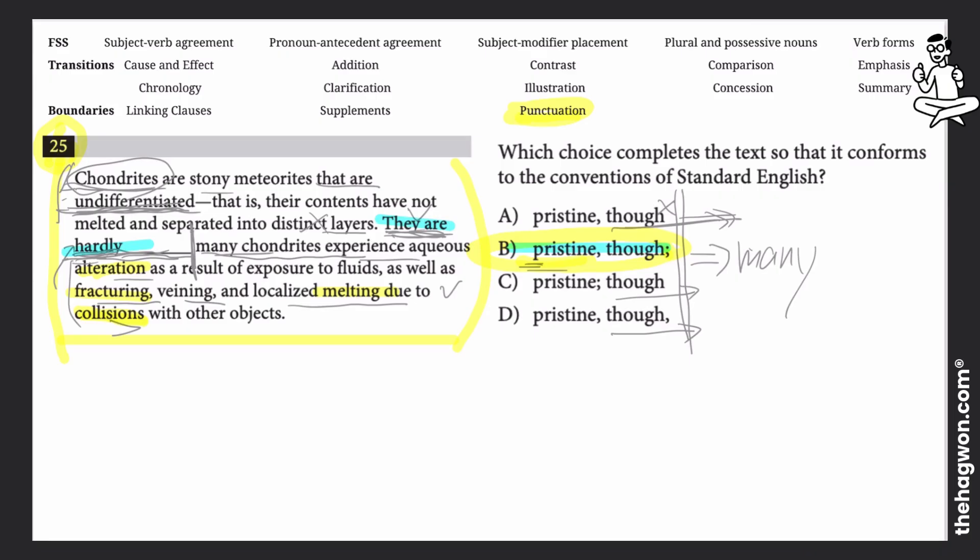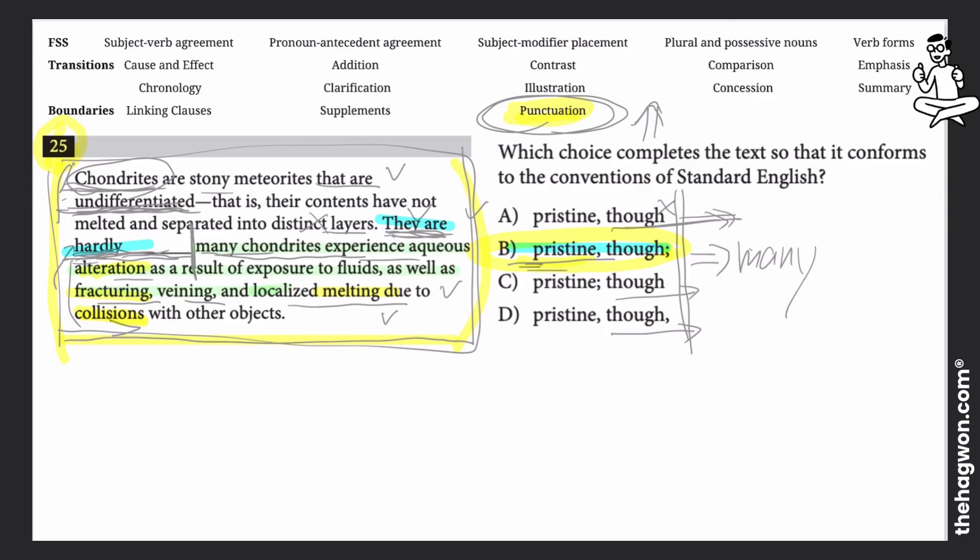The following idea then continues: 'many chondrites experience aqueous alteration as a result of exposure to fluids, as well as fracturing, veining, and localized melting due to collisions with other objects.' To do well on these punctuation questions toward the end — they have much higher difficulty due to understanding vocabulary and piecing three sentences together — we need one complete, whole idea about chondrites. Choice B is our correct answer.